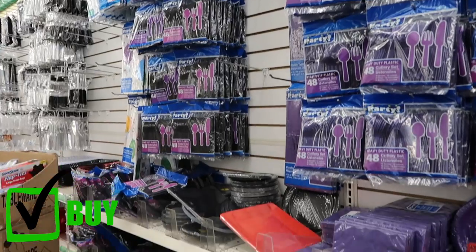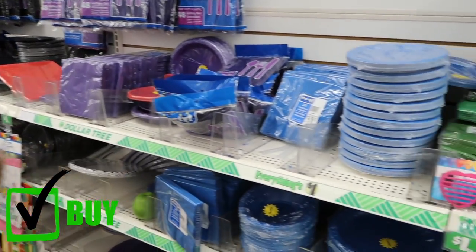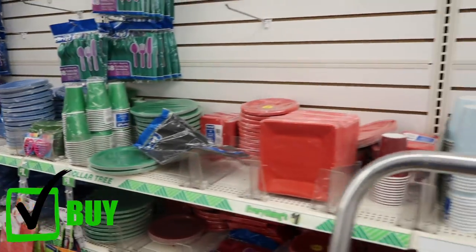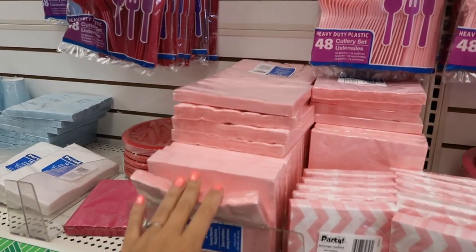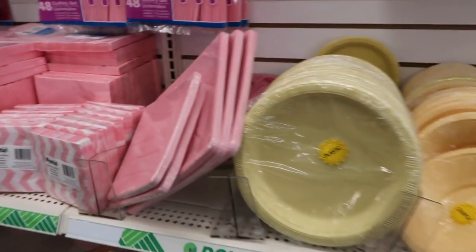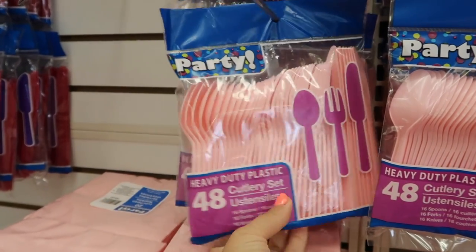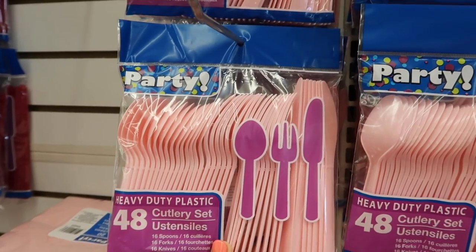Another thing you should always get at Dollar Tree is party supplies. All the paperware comes in different colors — every color of the rainbow — and each package is only a dollar. You can't find a better deal than that. Definitely get all your party supplies for birthdays or any parties here. My personal favorite: 48 pieces of utensils for a buck — that's insane.